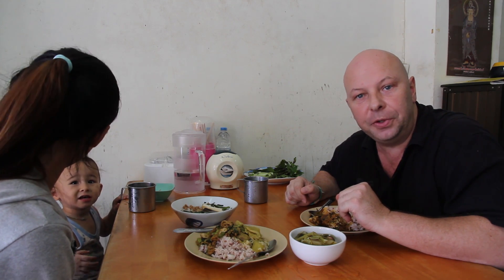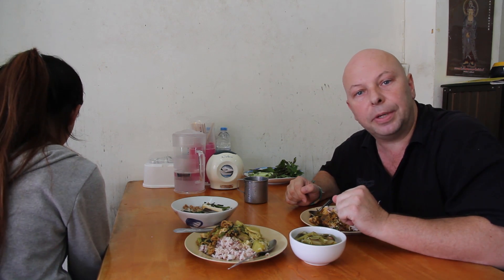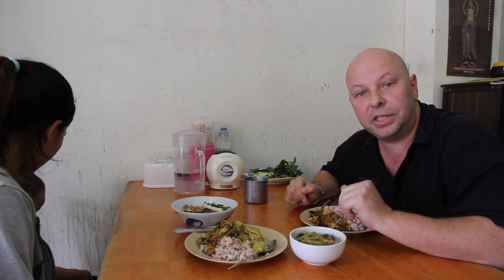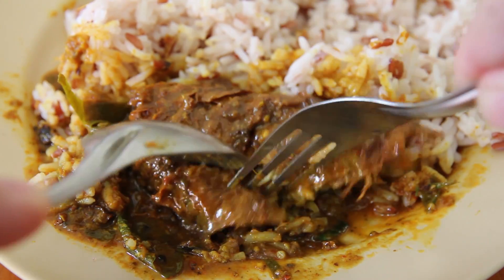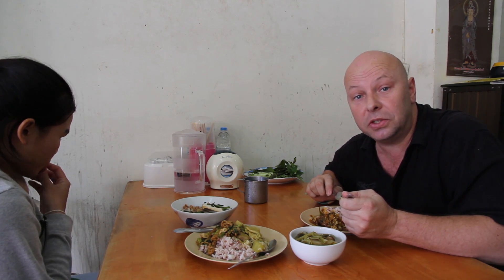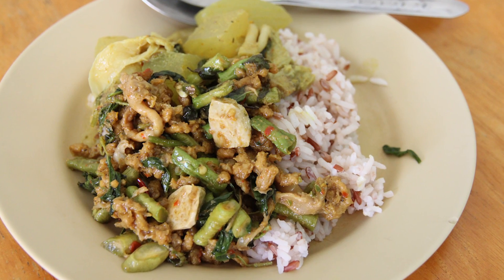I've never really eaten much vegetarian food in Thailand before. I did try some food at the vegetarian festival a few years back — there's a video of that — and as I said earlier, I've been to this restaurant once, about five years ago. That's really the only two times I've eaten much vegetarian food in Thailand. So trying this catfish — it does look like catfish when you pull it apart, and it does pretty much taste the same as a catfish curry. It's quite nice, quite spicy, a little bit salty, tastes pretty much the same as real catfish.